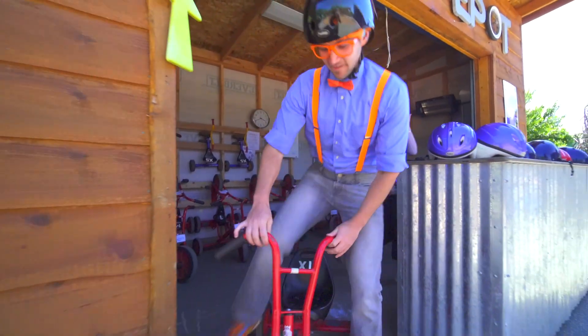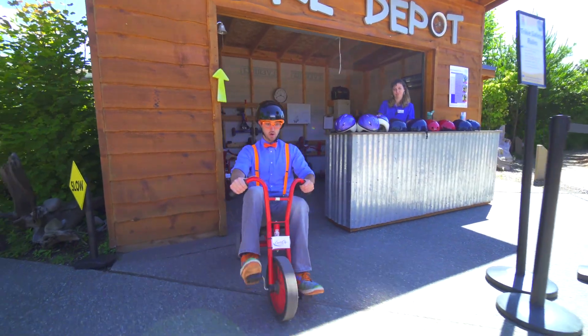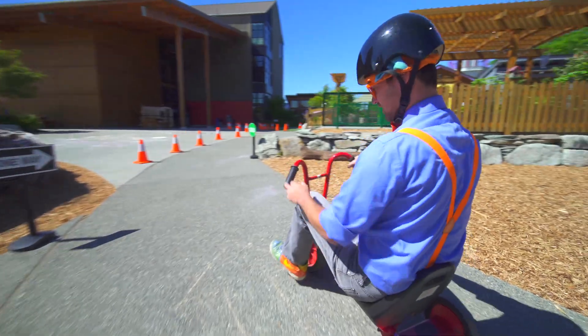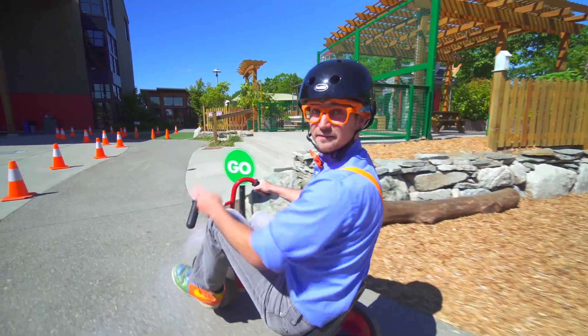And this helmet is the color black. Whoa! Whee! Whoa! Look! This tricycle is called tricycle because it has three wheels and tires. Whoa! If it was a bicycle, it would have two.